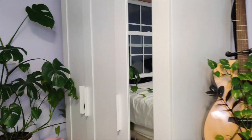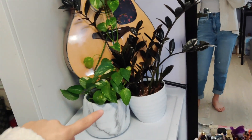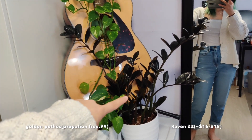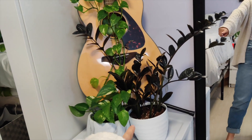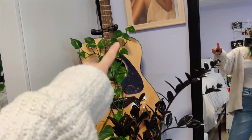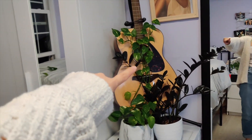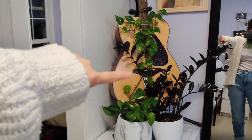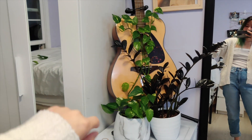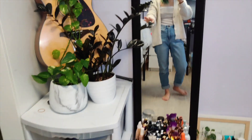Walking across, we have a golden pothos and a black ZZ plant. I really like the contrast between the black ZZ and the golden pothos — it looks really good with my heart decoration there. I also use that guitar as a really expensive plant stand, because I have really tiny hands and can't really play, so right now it's being used as a plant stand.